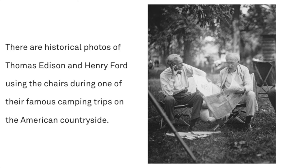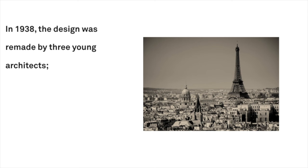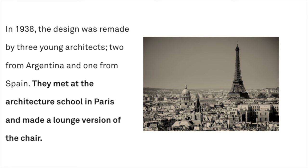In 1938, the design was remade by three young architects — two from Argentina and one from Spain. They met at the architecture school in Paris and made a lounge version of the chair. This time, the frame was made of solid steel and the cover was made of saddle leather. They named their chair BKF after their own initials, but the model became more famous as the butterfly chair.